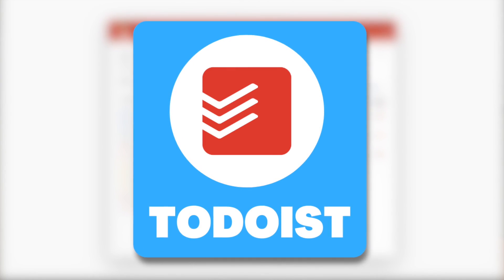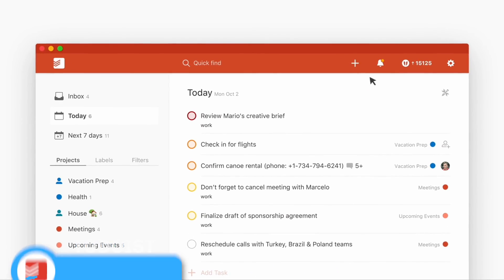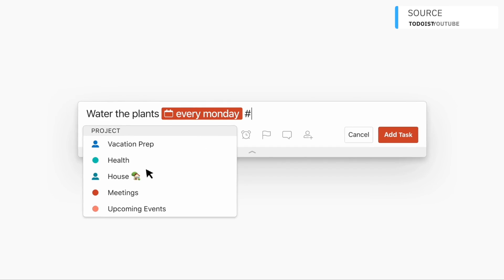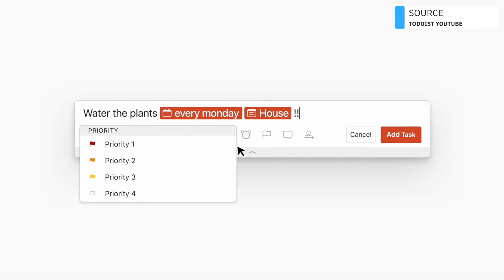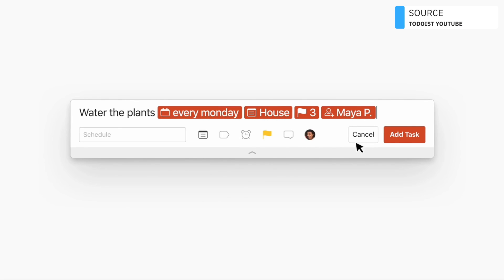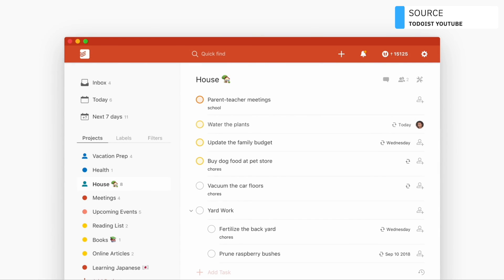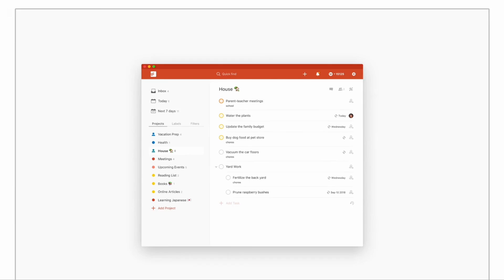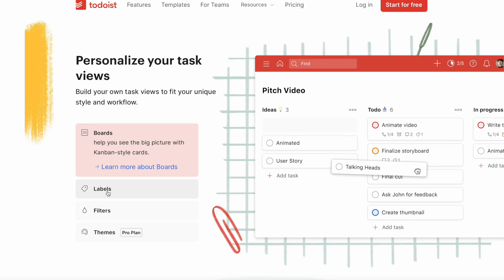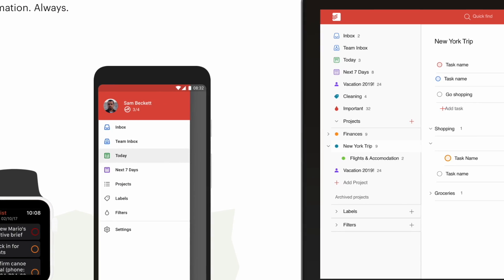Number two is Todoist. We love Todoist here — it's one of our favorite applications mainly because it's so reliable, gorgeously designed, and really easy to use. I typically recommend it for people looking for a to-do list who don't necessarily want a complex system but have the ability to grow with it. You can grow from a beginner all the way to someone with a more intricate system. They're also producing better board abilities and more advanced project templates.